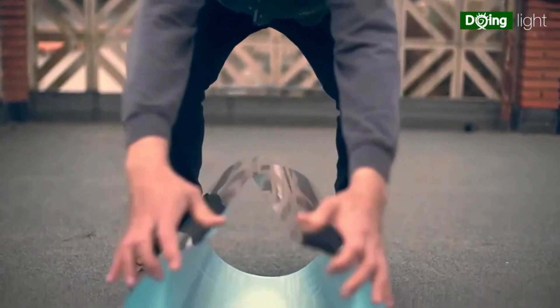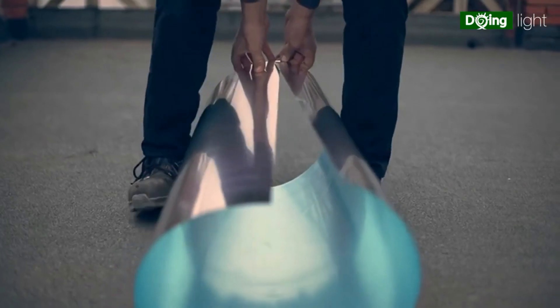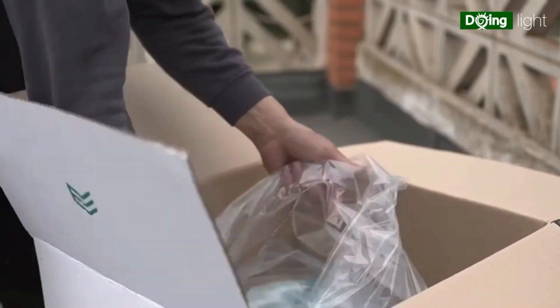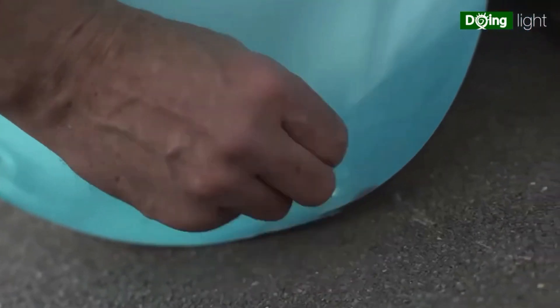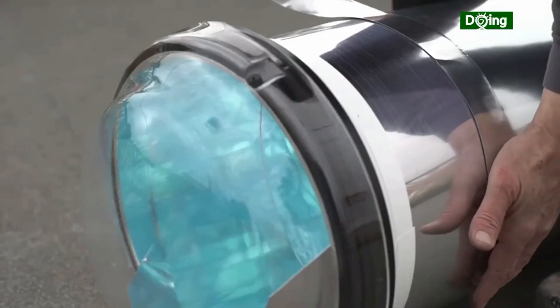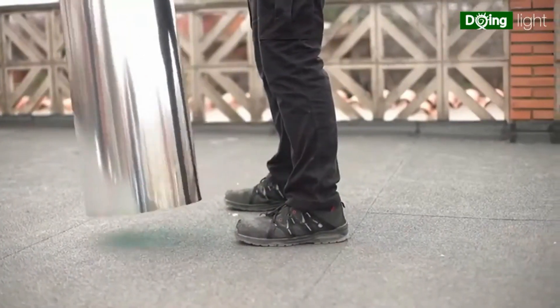Doing Light Tunnel Solar. The Doing Light Tunnel Solar is an innovative solar-powered lighting solution designed for tunnels. It harnesses sunlight through solar panels installed on the tunnel surface during the day. The captured energy is stored in batteries, powering LED lights installed along the tunnel's interior at night or during low-light conditions.